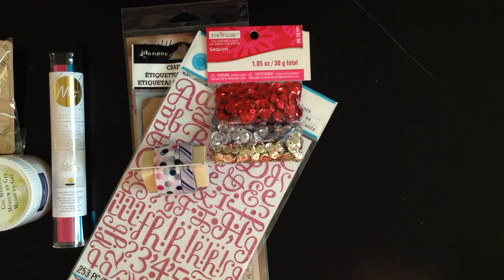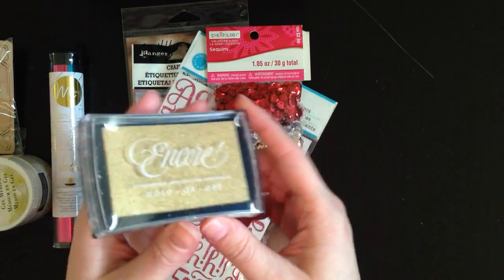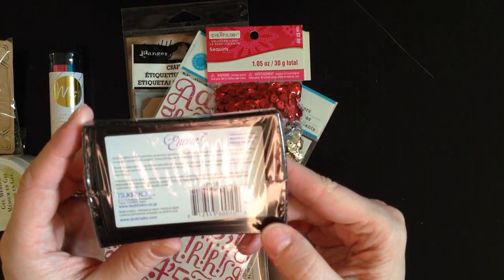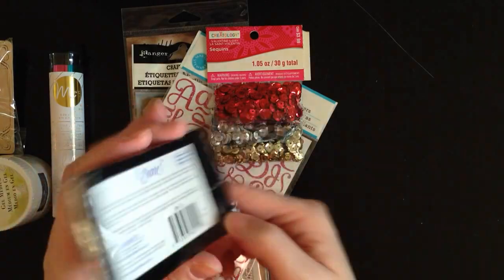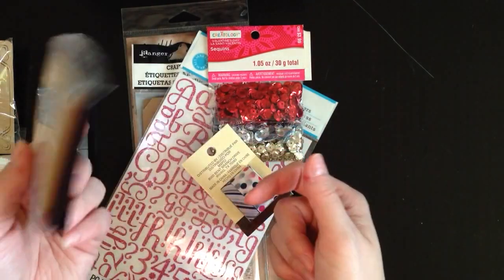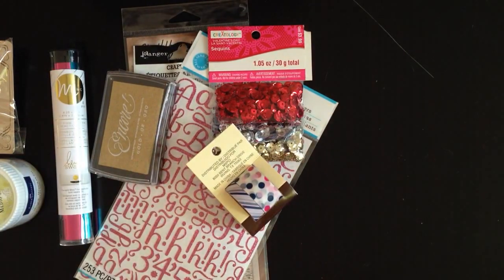I picked up this ink pad — this is Encore Ultimate Metallic. I've never seen anyone in any videos using this and I have no idea if it's any good. But it is Sukineko brand, which is the same people that do Versamark. I'm on the hunt for a good gold ink so I thought I'd try this. It was like regular price $24 or something, but it was on for $5.49, so it seemed like a good idea.